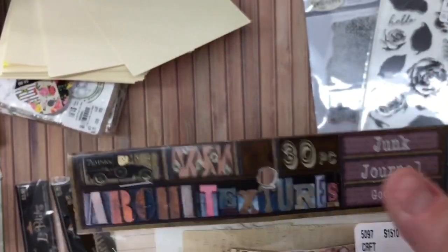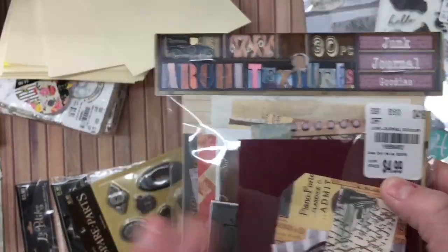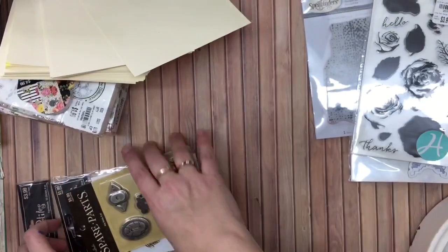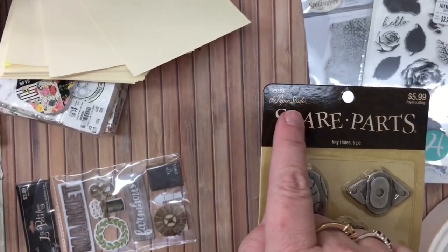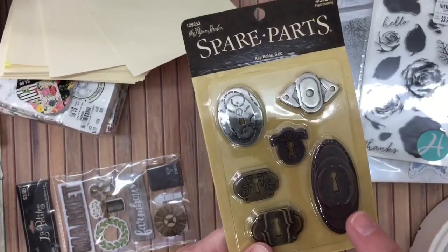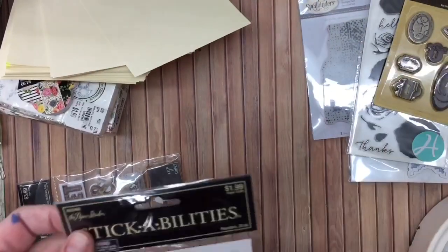Here is some junk journal goodies — these are architecture pieces from Seven Gypsies. I got it for five dollars, thirty pieces — worked out to about six or seven cents a piece, so I went ahead and did it. From Hobby Lobby, Paper Studio at 50% off — three dollars, six of them, so fifty cents a piece. I made one recently for my daughter's wedding album but it was a little small for the size knob I used, so now I've got some other ones I can use.